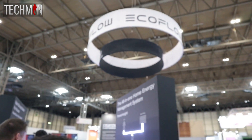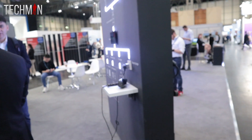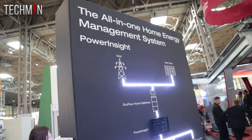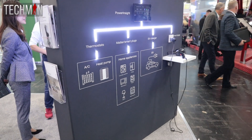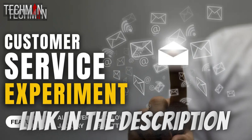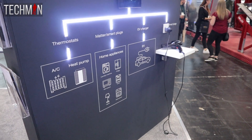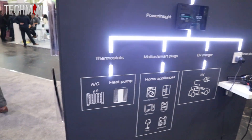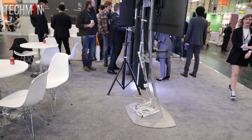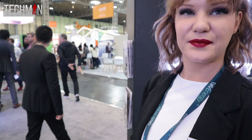My attention then turned to the EcoFlow stand. Unlike my encounters with Bluetti, the language barrier was not a significant issue here. I took the opportunity to raise a pressing concern: the lack of after-sales support from EcoFlow. Many of you have reached out sharing your own experiences and frustrations, and some may recall the customer service experiment I conducted last year — link in the description. I spoke to a representative about poor customer service EcoFlow have provided to UK, EU and US customers, and was introduced to Lorna, the head of communications for EcoFlow in the UK and Europe. She kindly agreed to address these concerns, and I will be sharing that interview in a separate video.